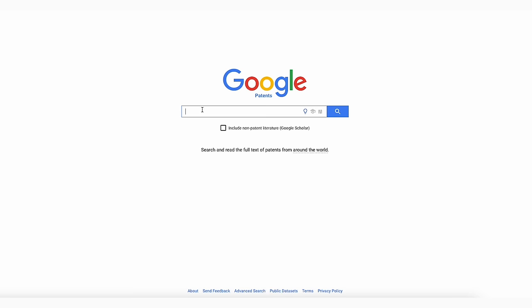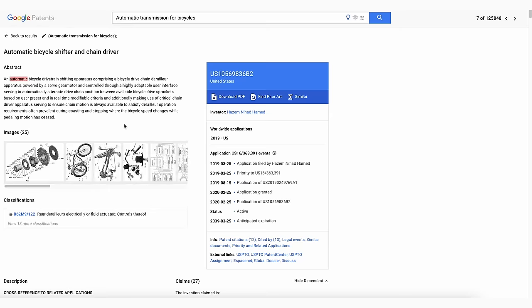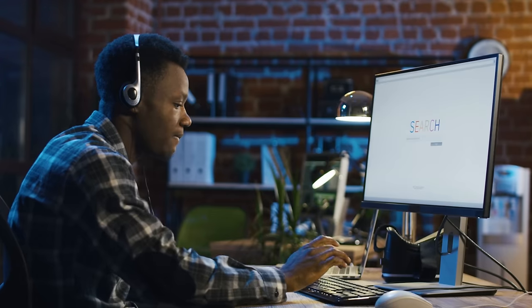Once you get to the Google patent database, type your invention keywords into the search bar — something like 'automatic transmission for bicycles' or whatever phrases might describe your invention. It's a natural language search bar, so you can enter whatever words are appropriate and it will try to parse them to most closely search your invention. As a patent attorney, I really like that it allows natural language searching and makes it easy to find lots of variations on a single invention.